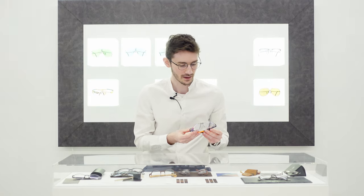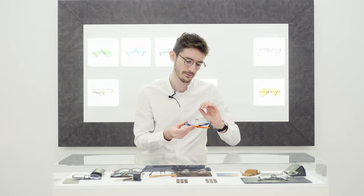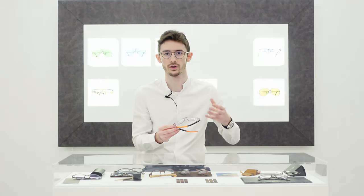Now the lenses in these frames are quite specialised as well. These are Zeiss lenses, made in the highest index material, which means they're the thinnest they can possibly be. They're also a toughened material, which means they are much less likely to chip or crack than a standard lens. And that's needed with a rimless construction.